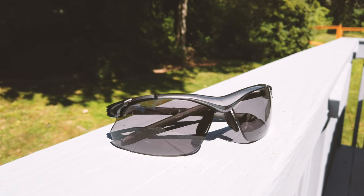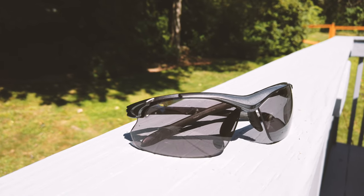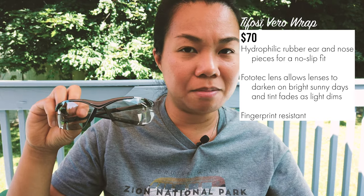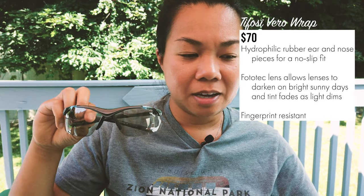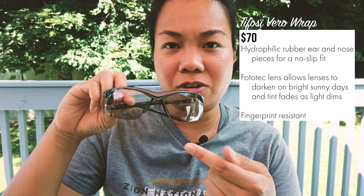Another Tifosi sunglasses — I have to say Tifosi does make some great sunglasses at a reasonable price. These are the Tifosi Women's Vero Wrap Sunglasses, which goes for $70 on Amazon — these are also on Amazon. The lenses transition in sunny conditions, so right now they're not as dark, but they will darken if I were to stand in the sunlight. They are fingerprint resistant, which is great, and they also prevent fogging.